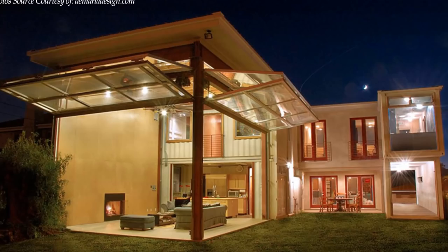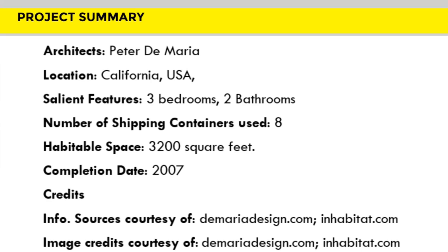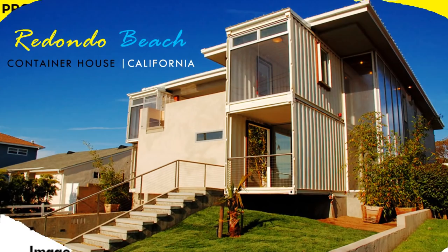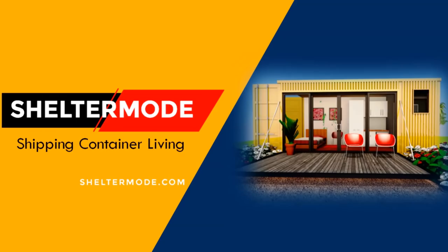What do you like about this shipping container home? Kindly give us your opinion by posting in the comment section below. You can have your shipping container house or your shipping container house rental featured on our YouTube channel absolutely free. You can get in touch with us through info at sheltermode.com. If you like this video, give it a thumbs up and feel free to share it. Remember to subscribe. Thank you for watching. See you in the next video.